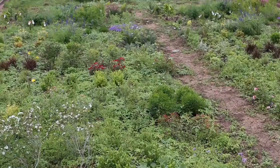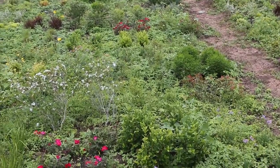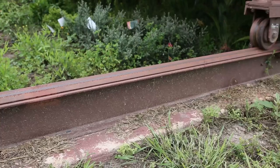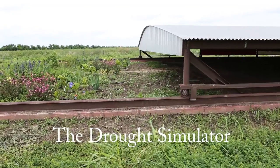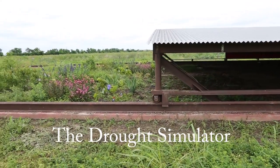Once we start the treatment, each plot will have a different treatment: 100%, 75%, 50%, and zero. Now, this roof actually moves. When it rains, the roof can move over the plots to stop them from getting any irrigation at all — that's going to be our zero irrigation drought treatment.